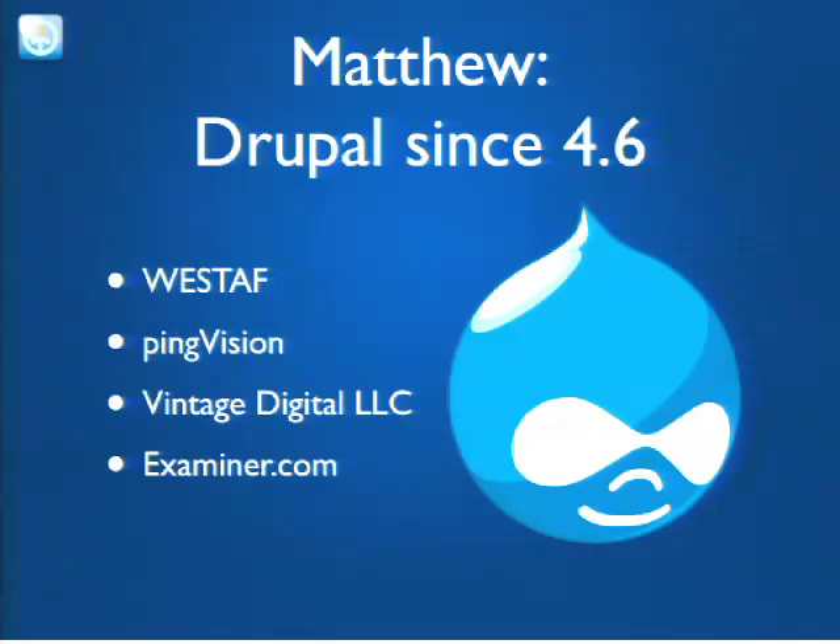The interesting thing was that Drupal 7 was barely out at the time, which meant we were building from basically the bare bones of what Drupal 7 is now. In fact, our team was responsible for somewhere in the neighborhood of 18 percent of Drupal Core 7.